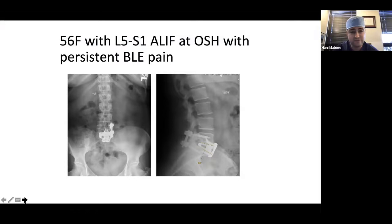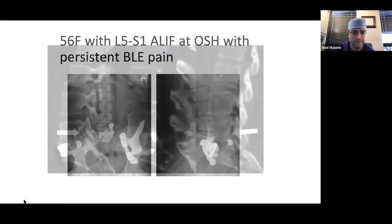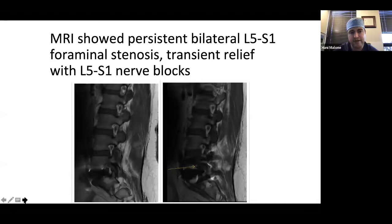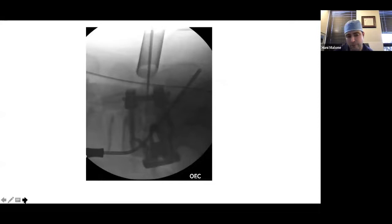Here's an example courtesy of my colleague Lee Tan at UCSF. This is a woman who had an ALIF — uncomplicated surgery — but continued to have leg pain postoperatively. A CT scan revealed a bony spicule in the foramen. Even though he had good indirect decompression, the patient still had radiculopathy. He tested it with a selective nerve root block and ultimately had to go back in to decompress that nerve. There are instances where even a perfect indirect decompression won't give you the pain relief you need.